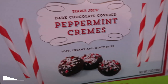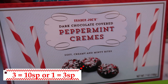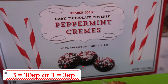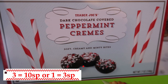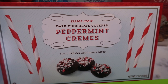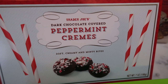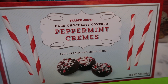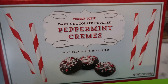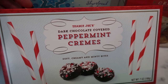I also found the dark chocolate covered peppermint cream — soft, creamy, and minty bites. It has crushed candy canes on top. It's that chocolate and peppermint combination I love. This would be great in a gift basket, great for a holiday party, or just to put out during the holidays because they are festive looking and it's just a nice little treat that you don't have to make in your own kitchen. So excited to try those.